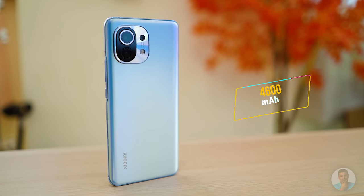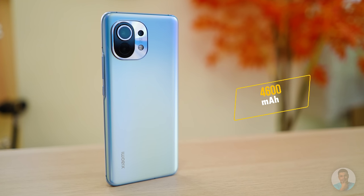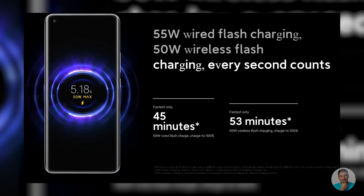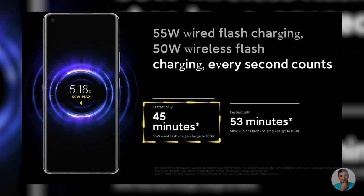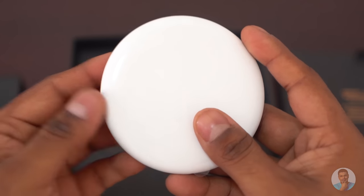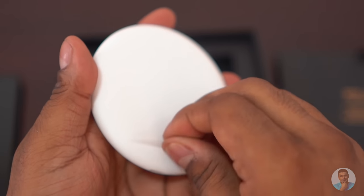The battery capacity is 4600mAh, slightly less than the Mi 10. That said, there is support for faster 55W charging — a proprietary charger that should get you from 0 to 100 in about 45 minutes. You don't need to use the proprietary charger if you just want to charge a little faster; the Mi 11 also supports PD 3.0 and Quick Charge 4 Plus. Then we get support for wireless charging up to 50W via Xiaomi's proprietary wireless charger.